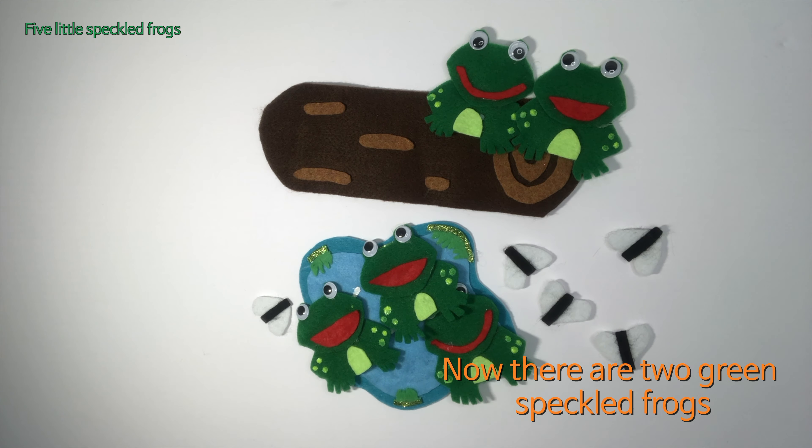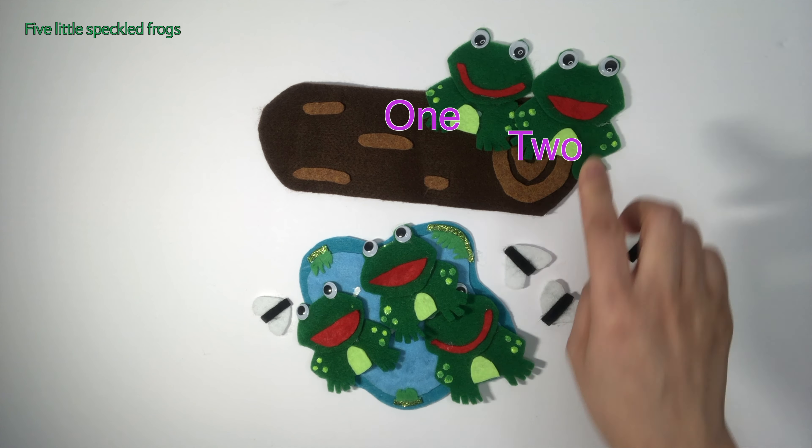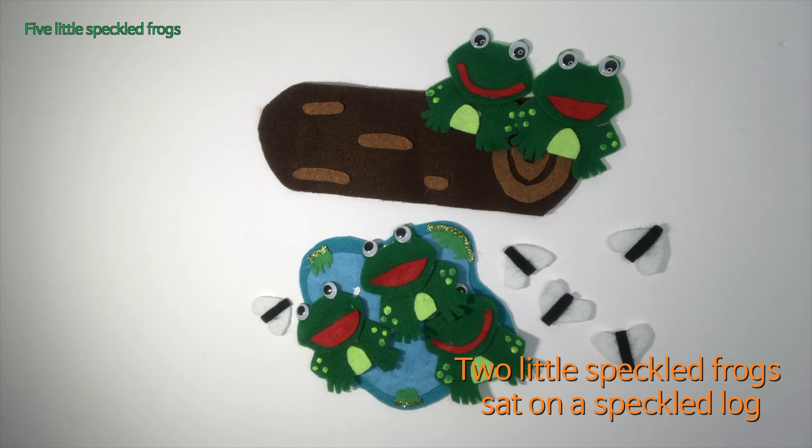One jumped into the pool, it was nice and cool. Now there are two little speckled frogs. Glop glop!